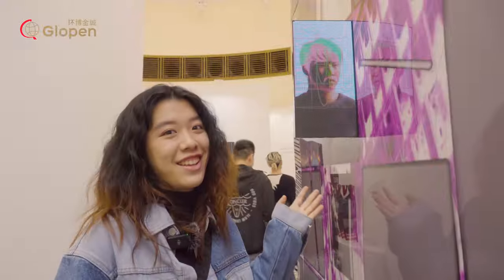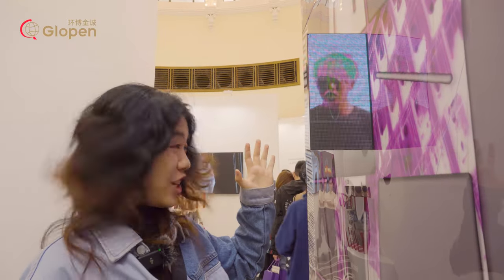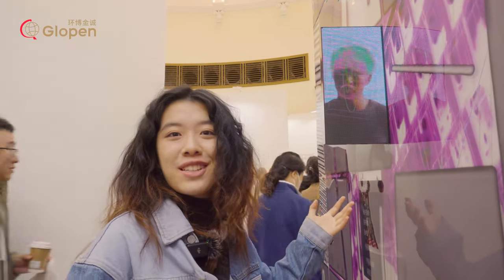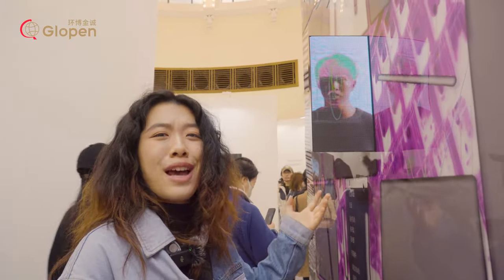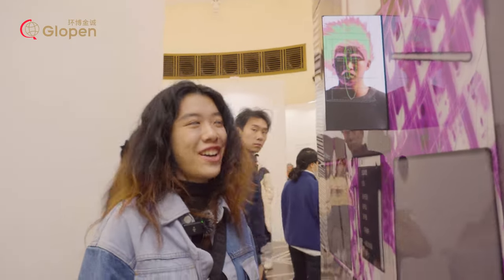Here is another artwork that I cannot totally understand. Look at this screen — the man is shaking his head and I don't know what he's doing. It's too abstract for me to understand; I don't know what it's talking about.